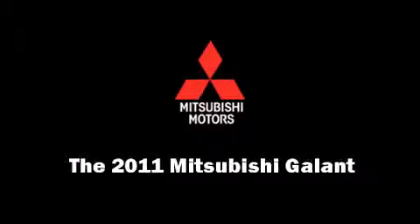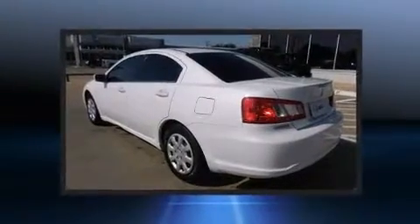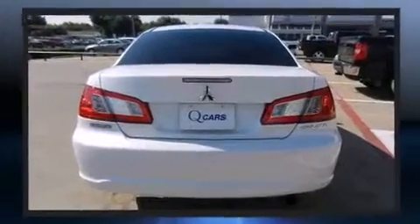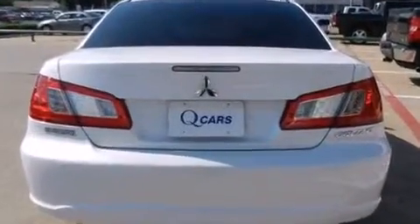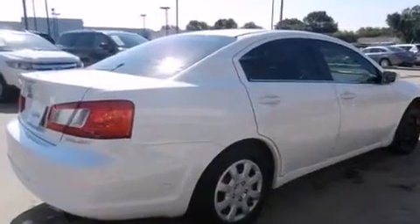Discerning drivers will appreciate the 2011 Mitsubishi Galant. With less than 30,000 miles on the odometer, this four-door sedan prioritizes comfort, safety, and convenience. It features an automatic transmission, front-wheel drive, and a 2.4-liter four-cylinder engine.